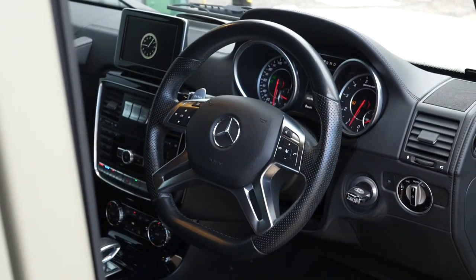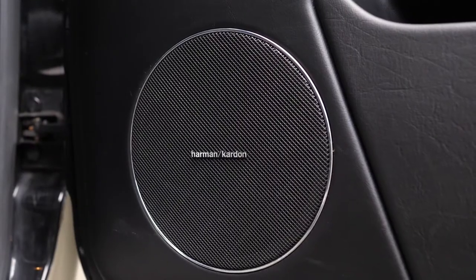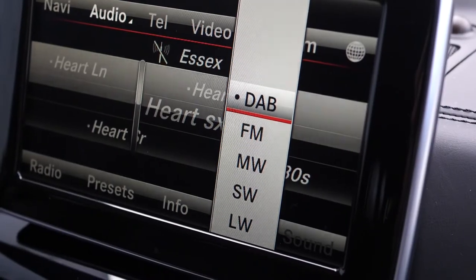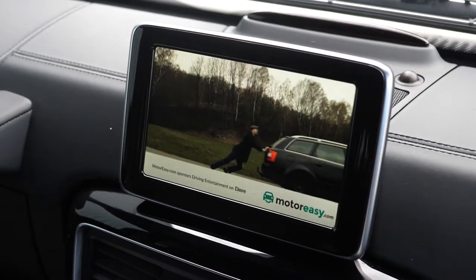You've got a leather-wrapped multifunction steering wheel and cruise control as standard. You've got the Harman Kardon logic surround sound system with 12 speakers as an optional feature, as well as the sliding sunroof as an optional feature. DAB radio and a reversing camera are available as standard features on the centre screen.